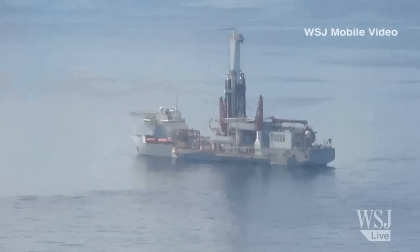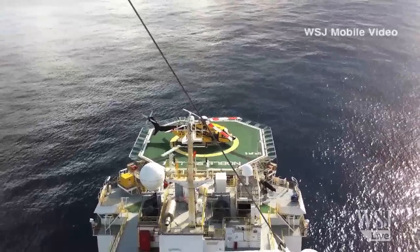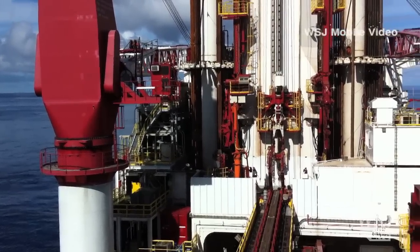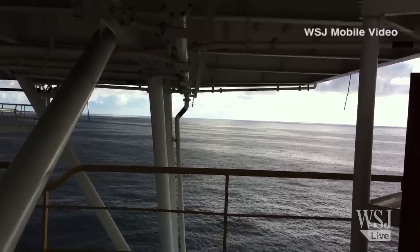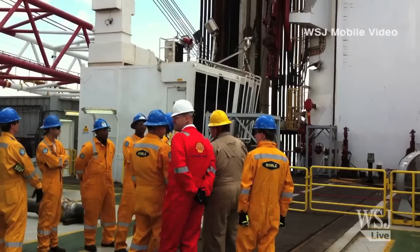We're about to board the Noble Bully One, an advanced drill ship that was developed by Royal Dutch Shell. It is drilling wells for Shell in the Mississippi Canyon section of the Gulf of Mexico, about 120 miles south of New Orleans. Ultra-deep water drilling is expected to play a key role as the global population hits 9 billion and energy needs double.